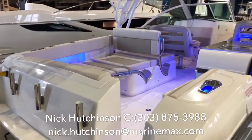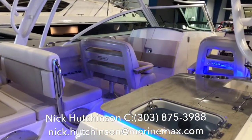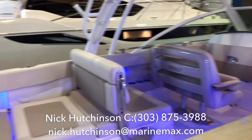Moving on to the boat, you can see that everywhere you look, Boston Whaler has done a fantastic job of equipping this boat for everything you would need on your day out on the water. As always, all of the finishings are absolutely top of the line.